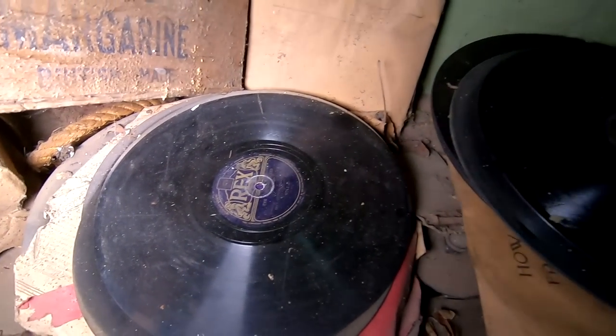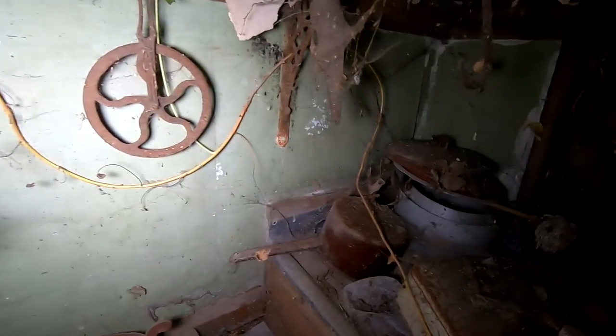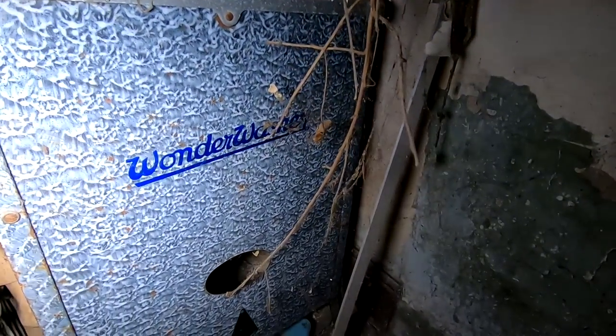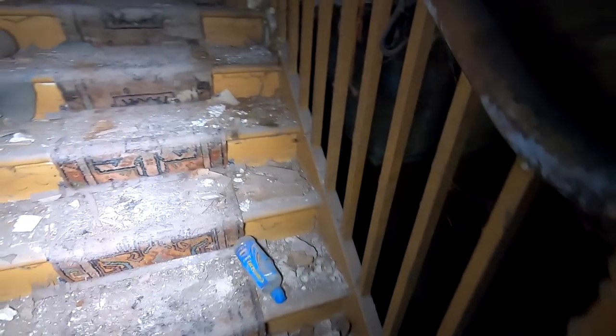There's records in here — where would there be records in here? Let's go to the room around the corner and up the stairs. There's the cellar down there. I'll take a quick look down there as well.